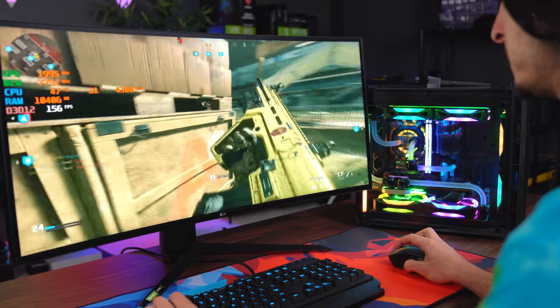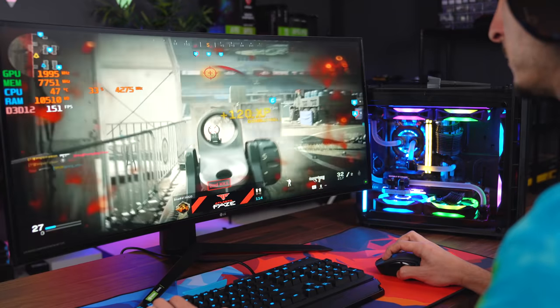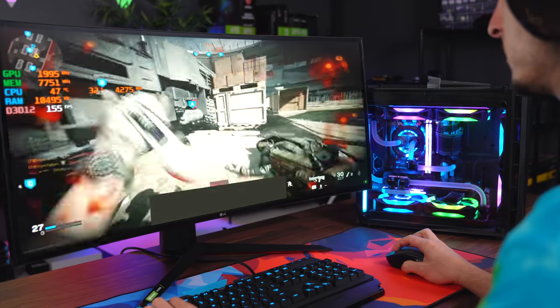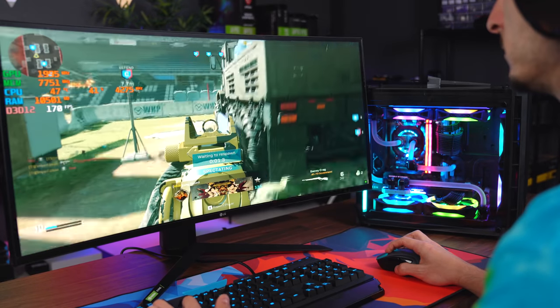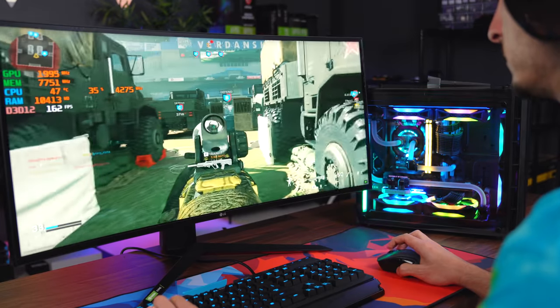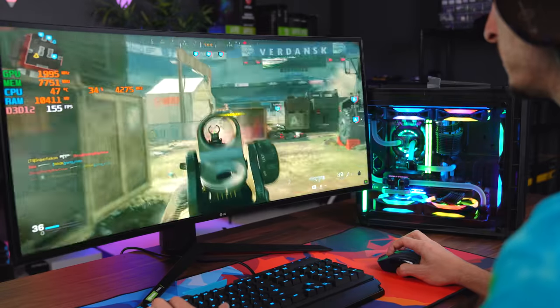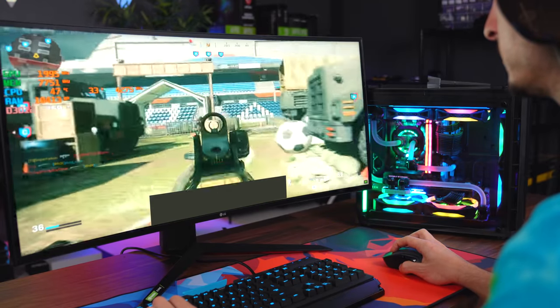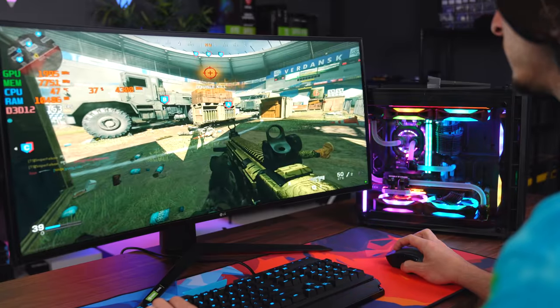The experiment is simple: I'm going to play 11 games on the Ultra Gear monitor, then switch to a normal 16x9 monitor and play another 11 games. I won't count the first game of each switch so I can adjust and warm up. I'll play the same map and track total kills and deaths, averaging out my kill-death ratio across 10 games on each monitor to compare.